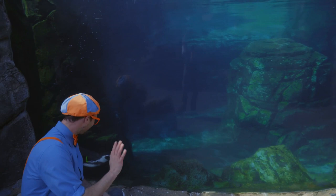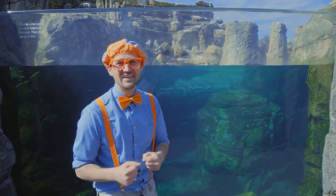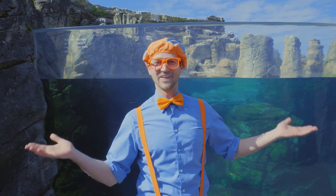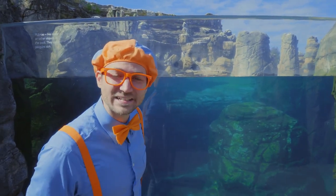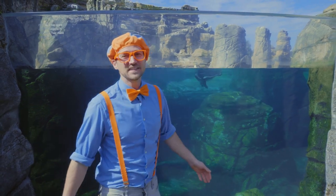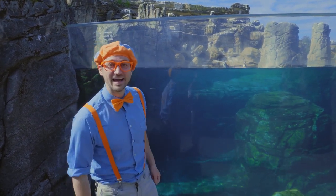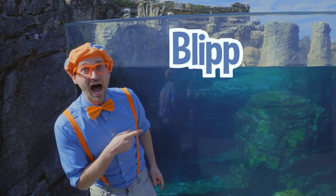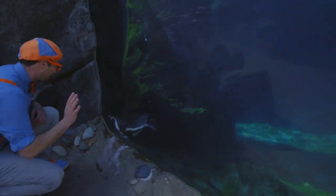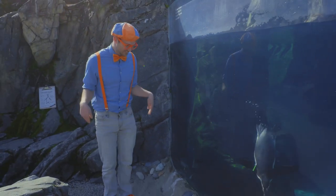Hello penguins! Did you see that? That was a cute penguin! Hasn't this been so much fun at Woodland Park Zoo in Seattle, Washington today? I had a lot of fun seeing all these great animals! What's your favorite animal? This is the end of this video, but if you want to watch more of my videos, all you have to do is search for my name! Will you spell my name with me? B-L-I-P-P-I! Blippi! Good job! Alright, see you again! Bye!